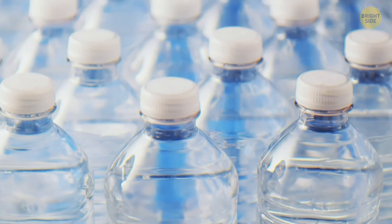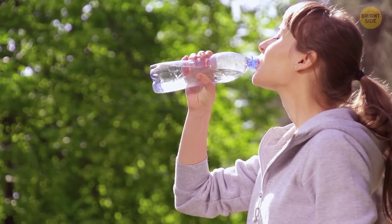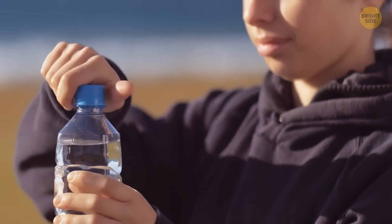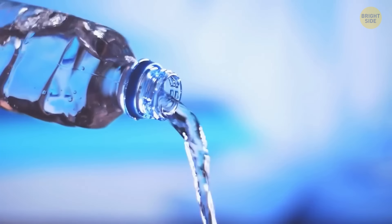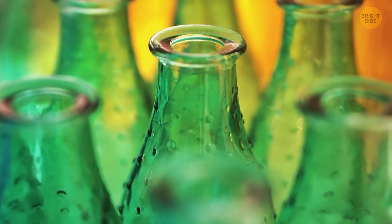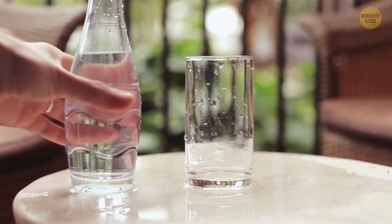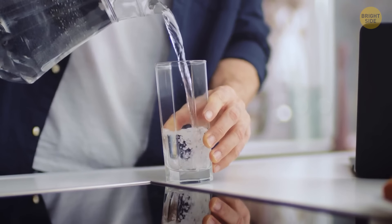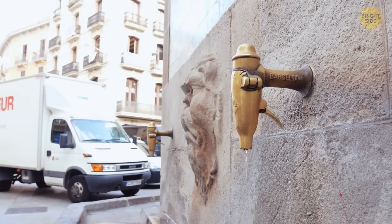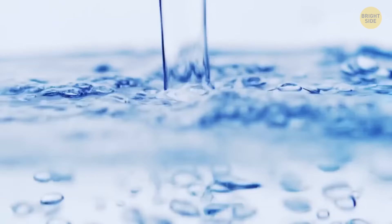Bottled water has an expiration date, but the water itself doesn't go bad — the problem is the bottle. Plastic starts releasing chemicals over time, contaminating the water. Glass-bottled water has an almost indefinite shelf life, though changes in room temperature may lead to a slow increase of bacteria. If all else fails, try drinking it from the faucet — fresh water!